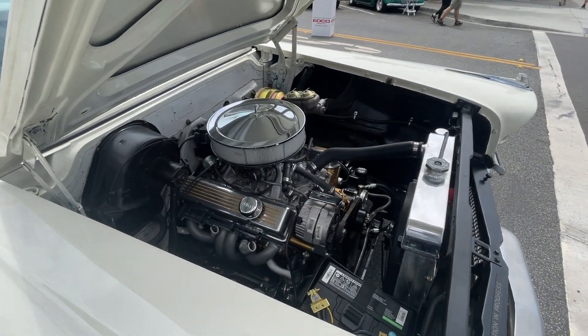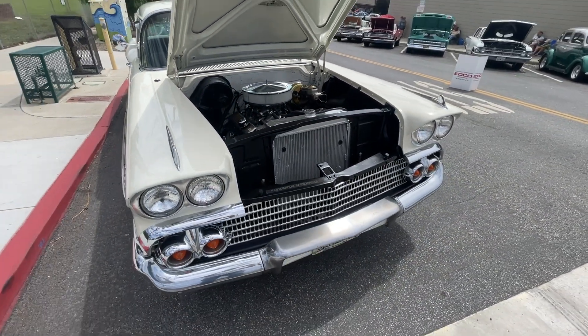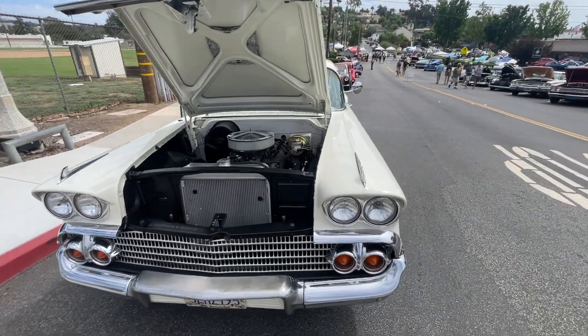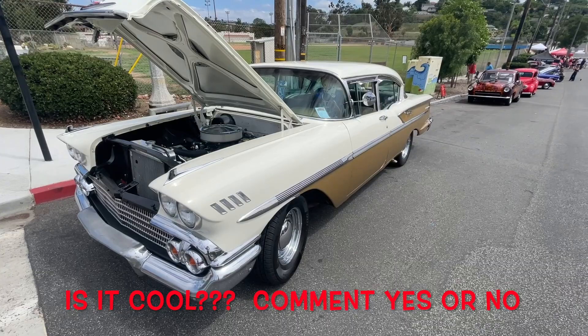It's got a Chevy engine — small block V8. Aluminum radiator. It's got some mods. 1958 Chevrolet Bel Air. Is it cool?